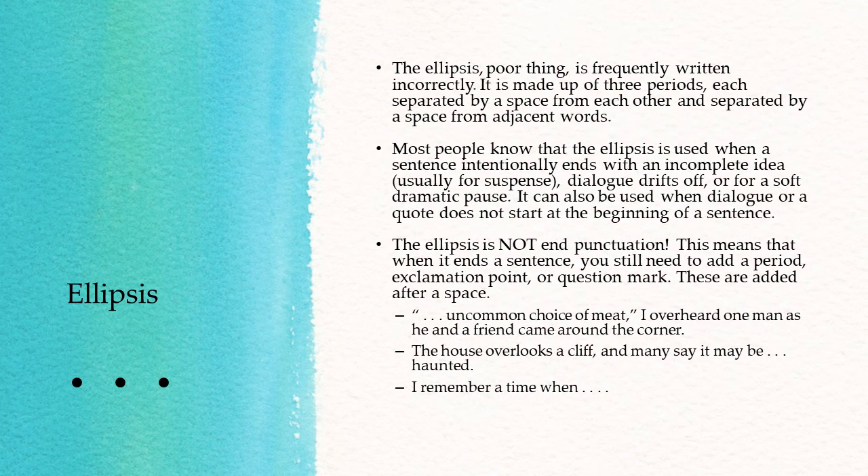Which brings us to the ellipsis. The ellipsis, sometimes called "dot dot dot," is frequently written incorrectly. It is made up of three periods, each separated by a space from each other, and separated by a space from adjacent words. So you have your word, then space, period, space, period, space, period, space, before you move on to the next word. Most people know that the ellipsis is used when the sentence intentionally ends with an incomplete idea, usually for suspense.